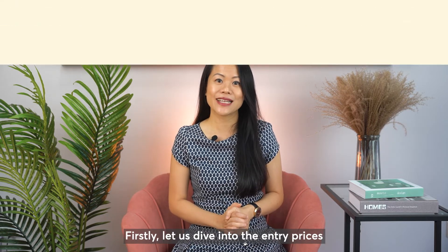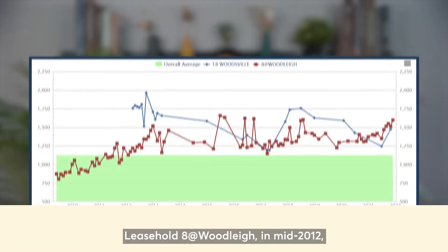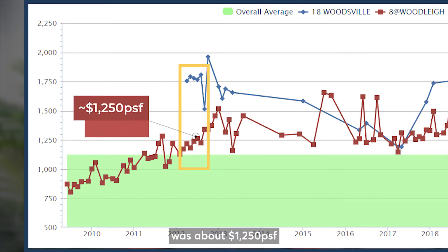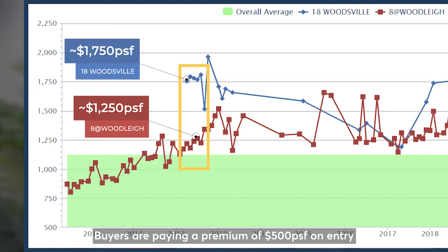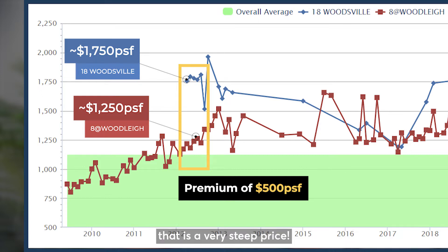Firstly, let us dive into the entry prices of these two developments. Leasehold 8 at Woodsville in mid-2012, when freehold 18 Woodsville was launched, was about 1,250 PSF, while freehold 18 Woodsville was 1,750 PSF. Buyers are paying a premium of 500 PSF on entry for a freehold versus a leasehold at the same time frame. That is a very steep price.